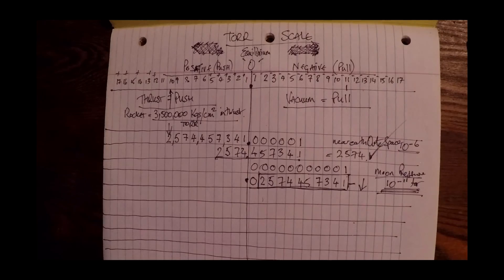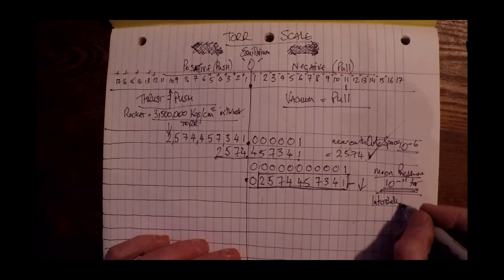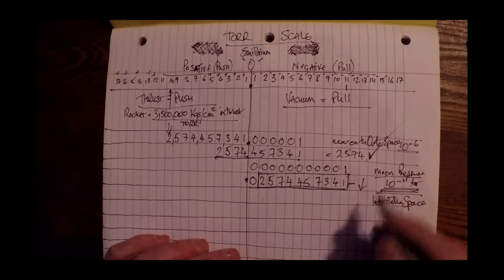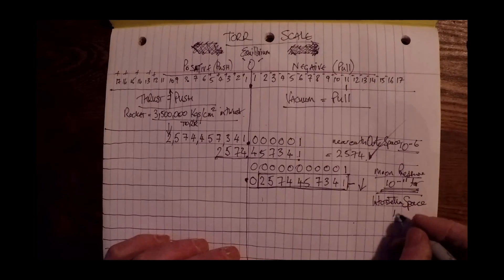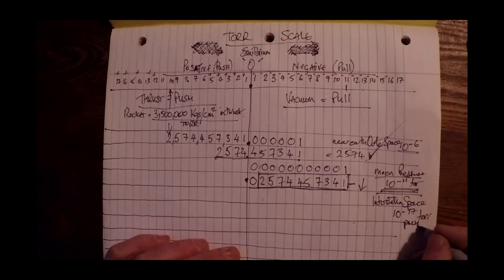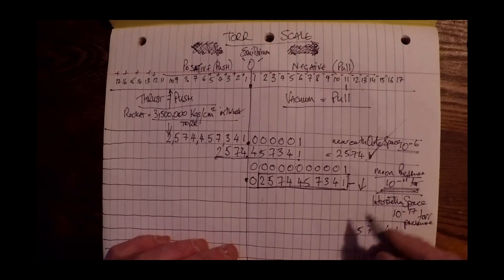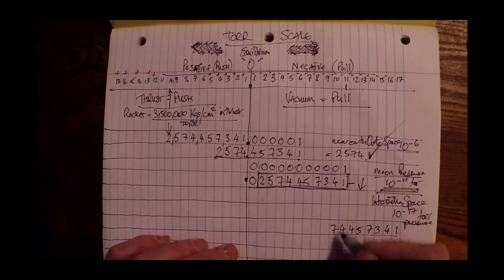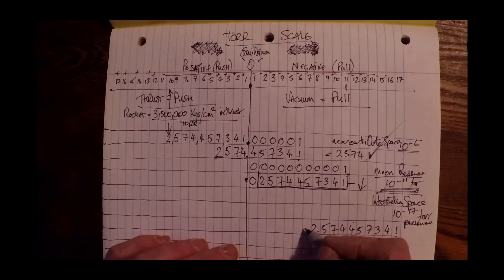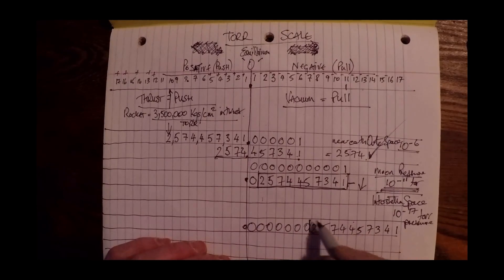Now let's have a look at interstellar space. Let's see if we can fly in space — we can't get off the Moon. This would be 10 to the negative 17 Tor pressure. So I better start way over here: 4, 3, 7, 5, 4, 4, 7, 5, 2, 0, 0, 0, 0, 0, 0, 0, 0, 0, 0. As you can see, we are still in the negative.